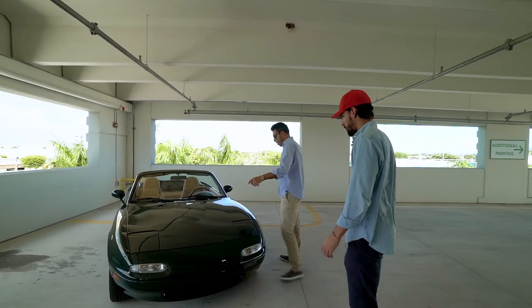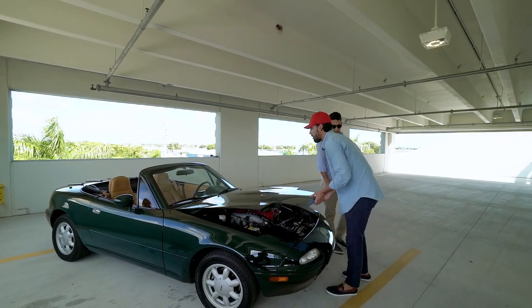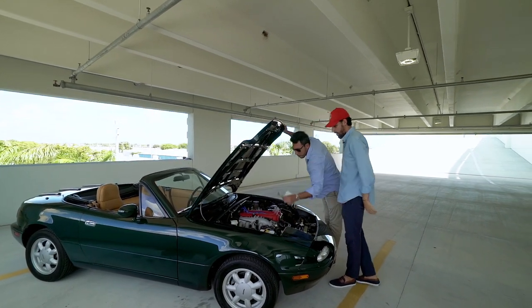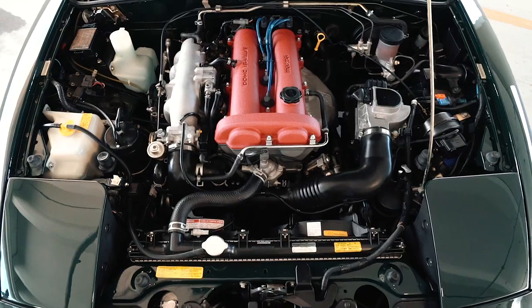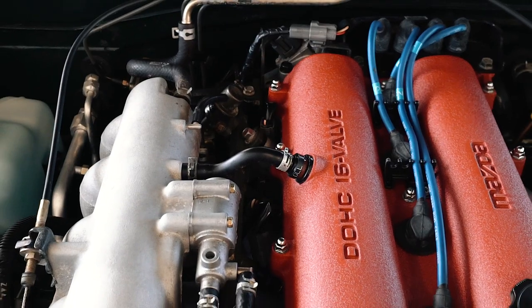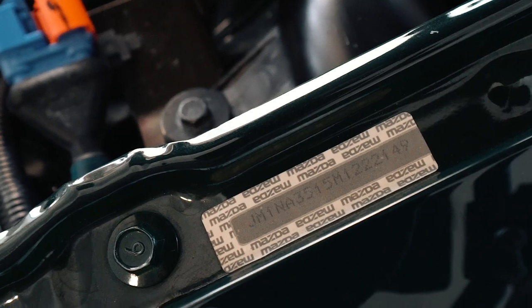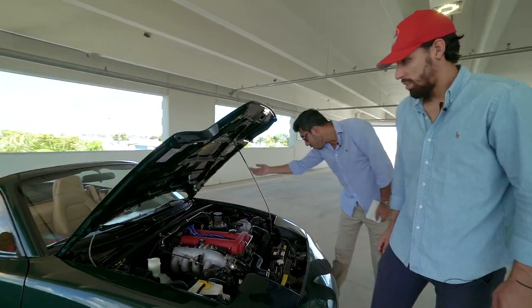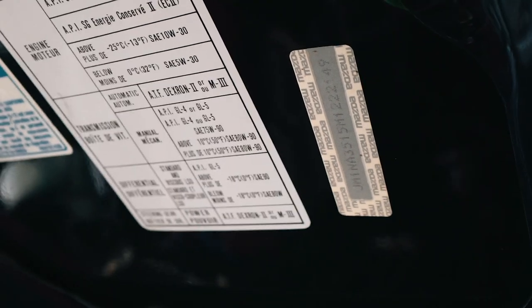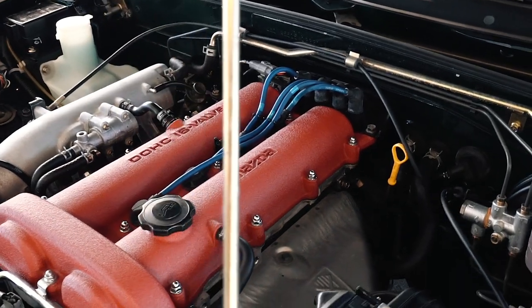Everything is very consistent from front to back, which leads you to believe — from both the documentation and the physical condition — that it is a 16,000-mile car. Look at the condition of this engine bay. The valve cover is the only thing on this car that is not original — it's supposed to be black but it's painted red. Every panel on this car has a decal with the full serial number of the car, visible on both fenders and the hood — a clear indication these are factory parts. You want to look for that consistency throughout.